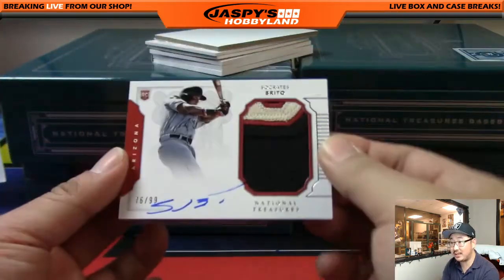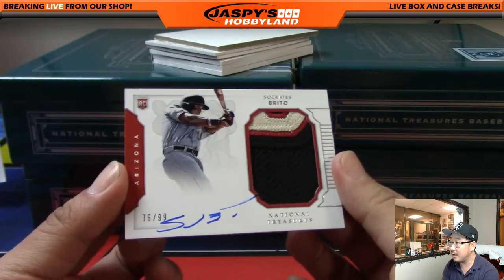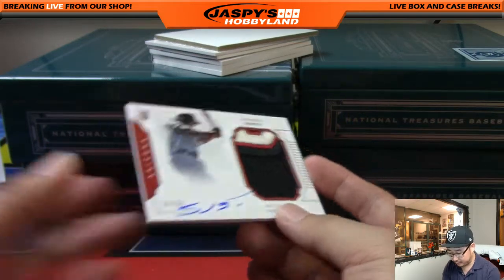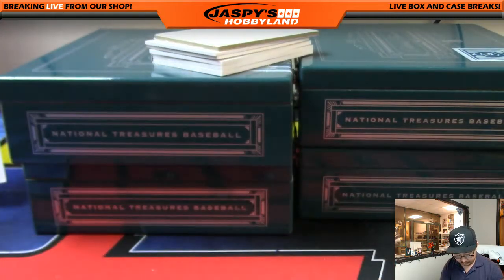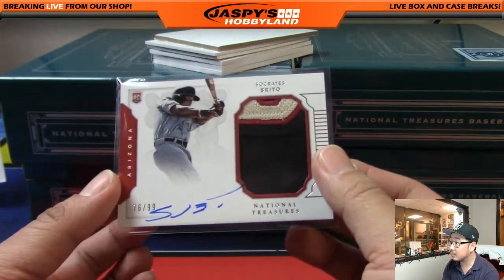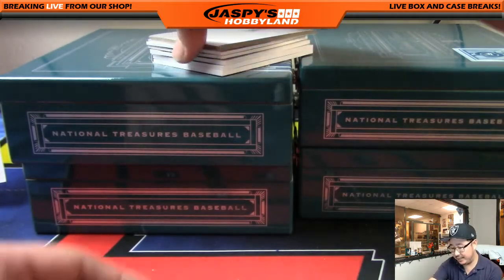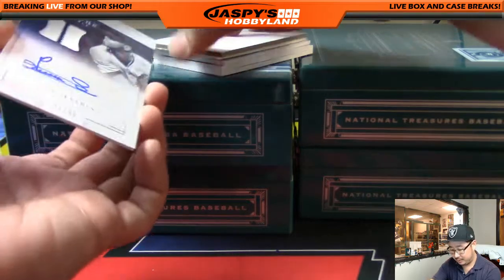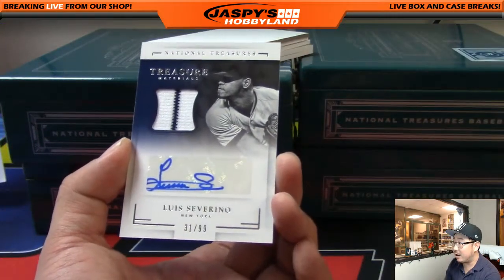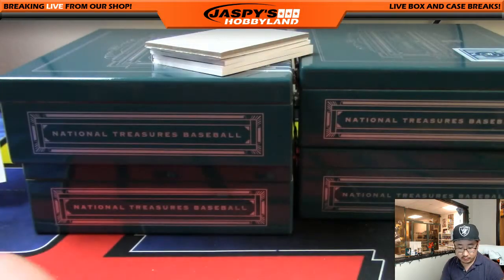We've got Socrates Brito, 76 out of 99 — nice color in the patch, nice autograph. He's down with the Socratic method. Pinstripe patch and autograph, 31 out of 99 — Luis Severino for the Bronx Bombers. Scott Wilson with that one.